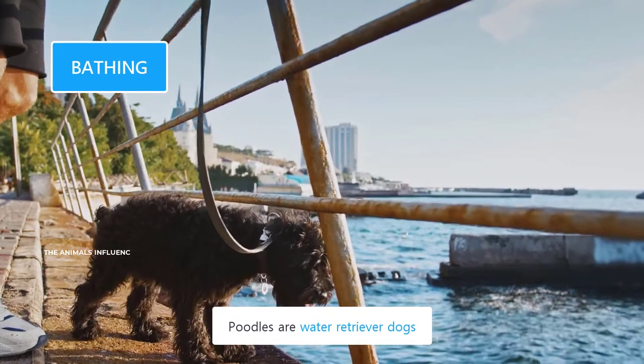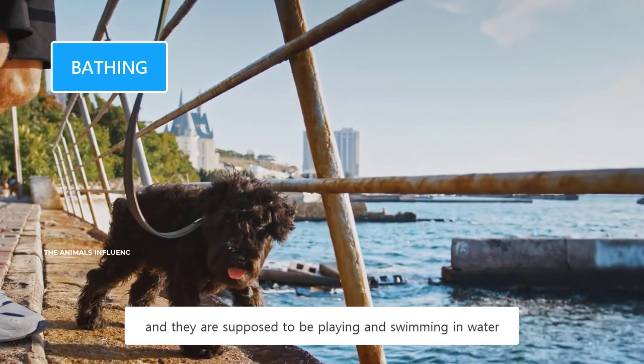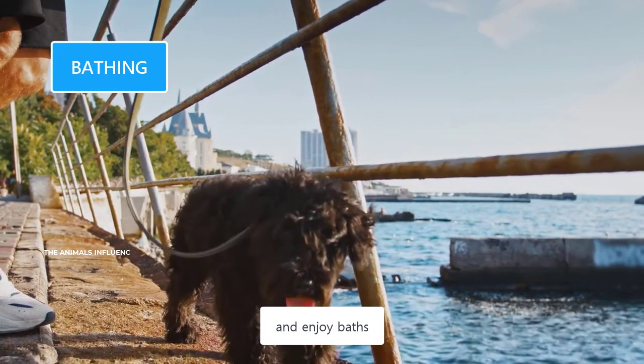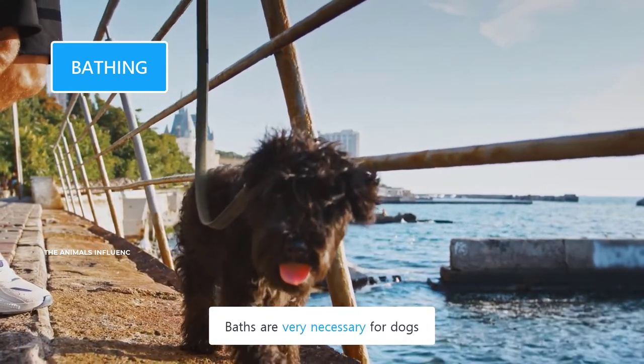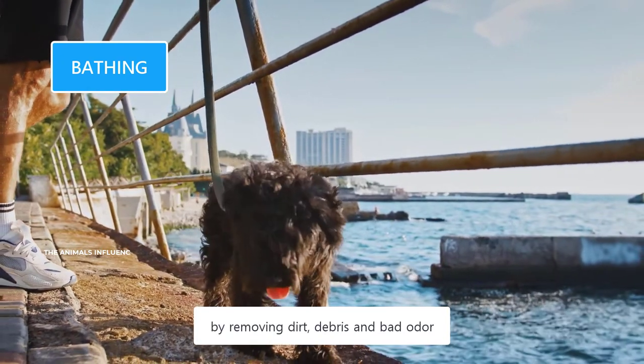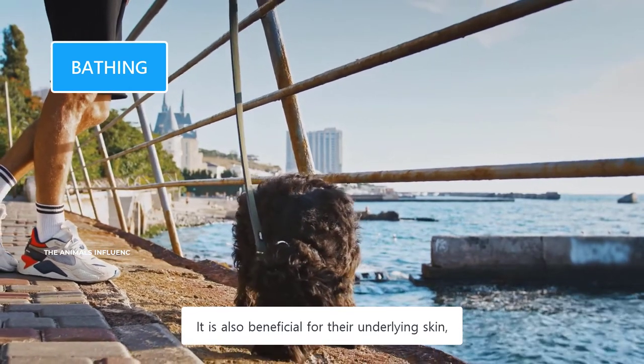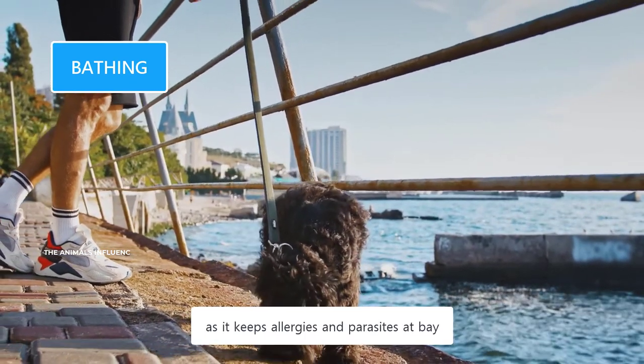Poodles are water retriever dogs and are supposed to be playing and swimming in water. Most Poodles are comfortable with water and enjoy baths. Baths are very necessary for dogs — they improve the appearance of their coat by removing dirt, debris, and bad odor, and are also beneficial for their underlying skin, keeping allergies and parasites at bay.